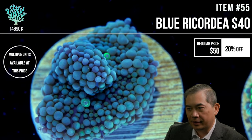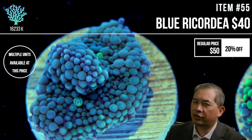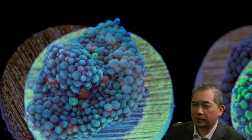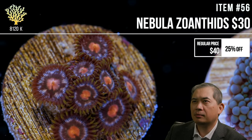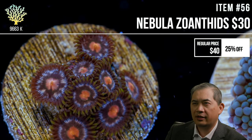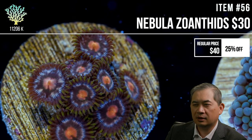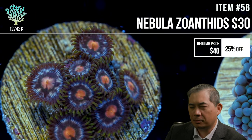As for elegance corals on the live sale today, I don't think so — there might be some on the website already, but we haven't really picked through a lot of elegance lately. The elegance we do have might still be in quarantine, so my guess is no.